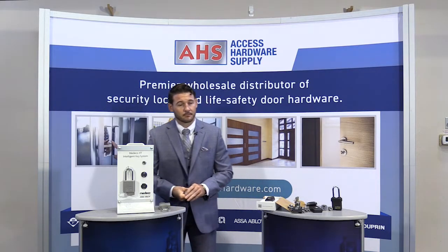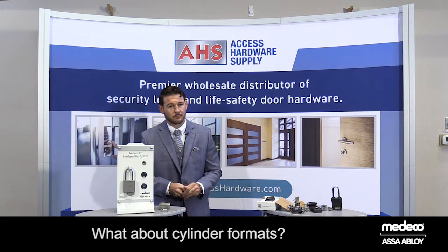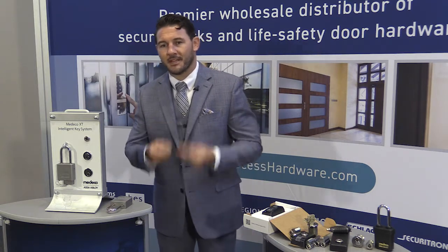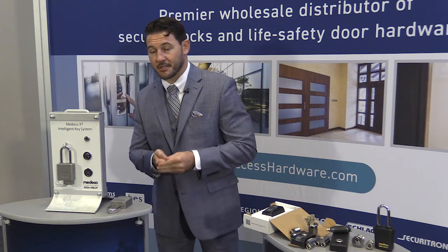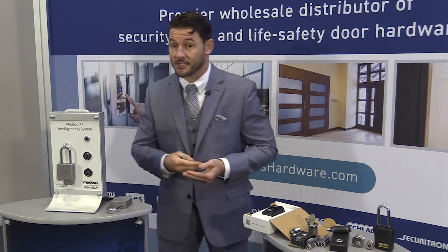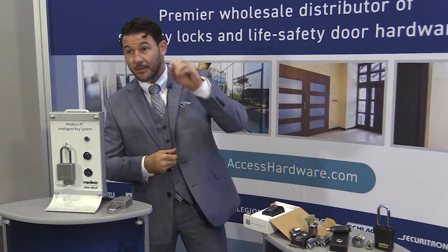This sounds great, but there has to be a catch. I'll bet this technology can only do a limited amount of cylinder formats, right? One might think that, but being that Medeco is a high-security key manufacturer, the Medeco factory engineers can actually phase the Medeco XT technology into a variety of different form factors — everything from a conventional format, such as a mortise, a rim cylinder, or even a key and lever cylinder, all the way down to an interchangeable core type form factor.